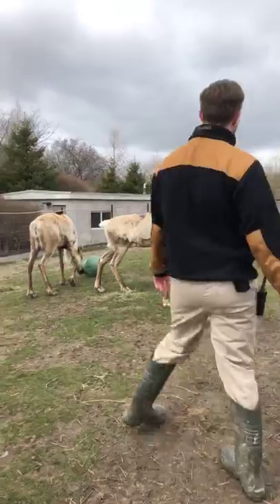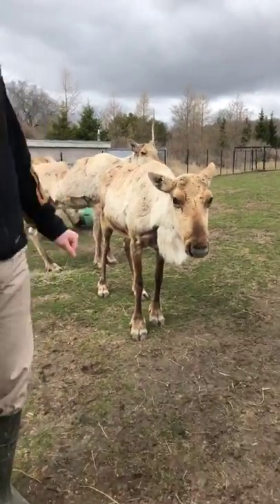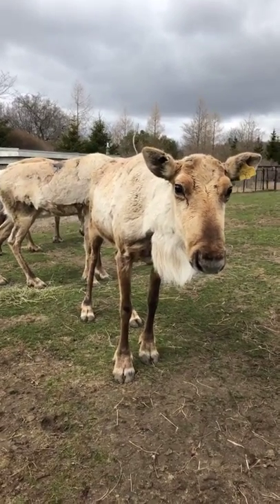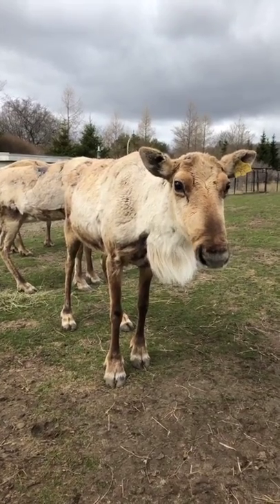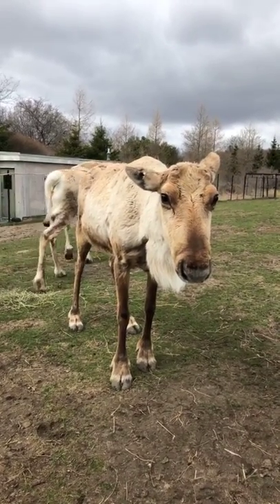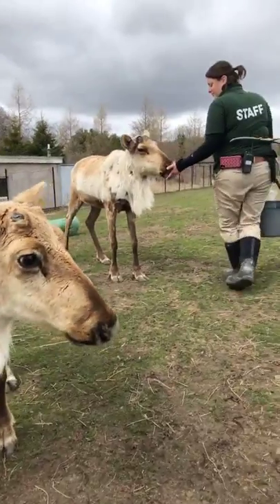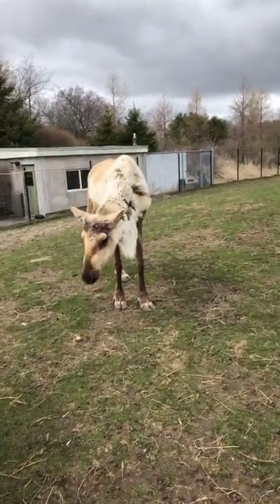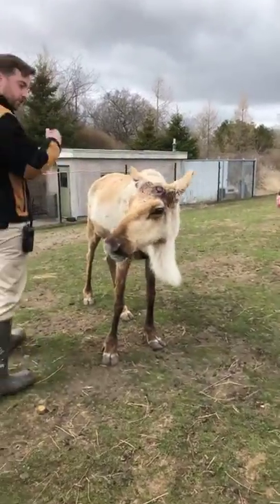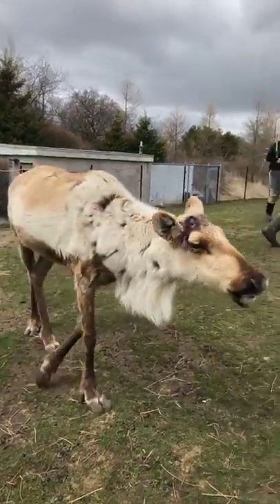This is Delilah and Rosa — I think I've got everyone, I apologize if I missed anyone. Part of the care we provide for our caribou is training them every morning, so they voluntarily participate in their own health care. We're going to see if one of them will follow us — I'm looking for Raven. There she is! One of Raven's favorite treats is bananas — Raven goes bananas for bananas. We're going to see if she'll follow us and do a little training session. There she comes.